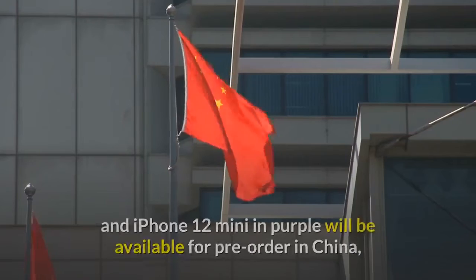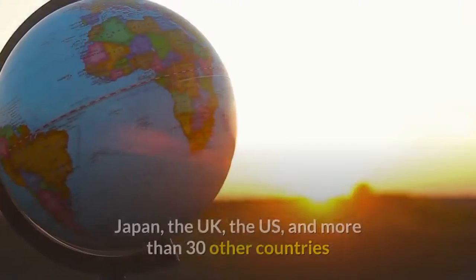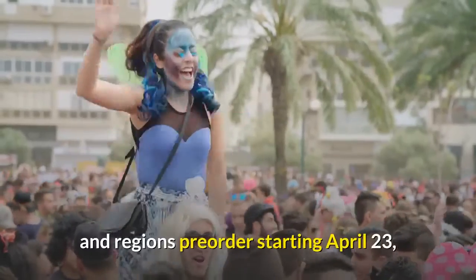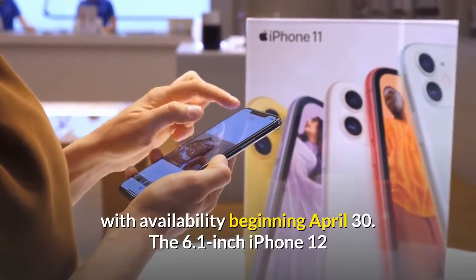Apple iPhone 12 and iPhone 12 mini in purple will be available for pre-order in China, Japan, the UK, the US, and more than 30 other countries and regions starting April 23rd, with availability beginning April 30th.